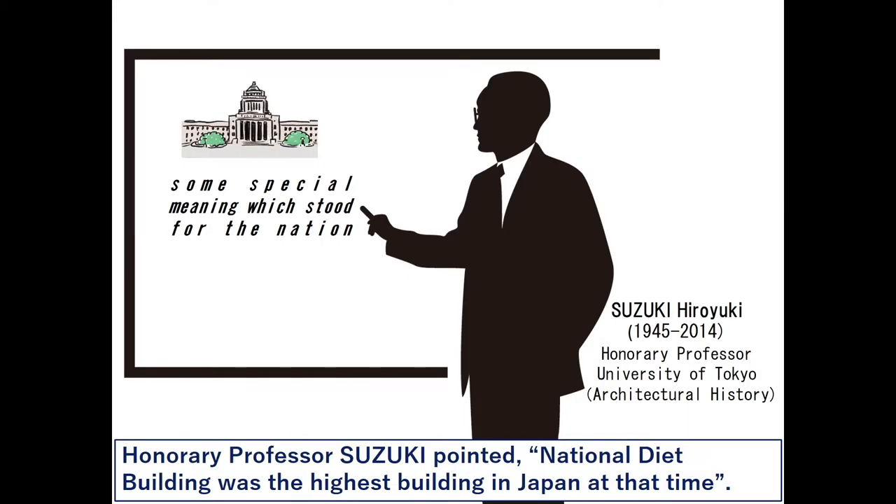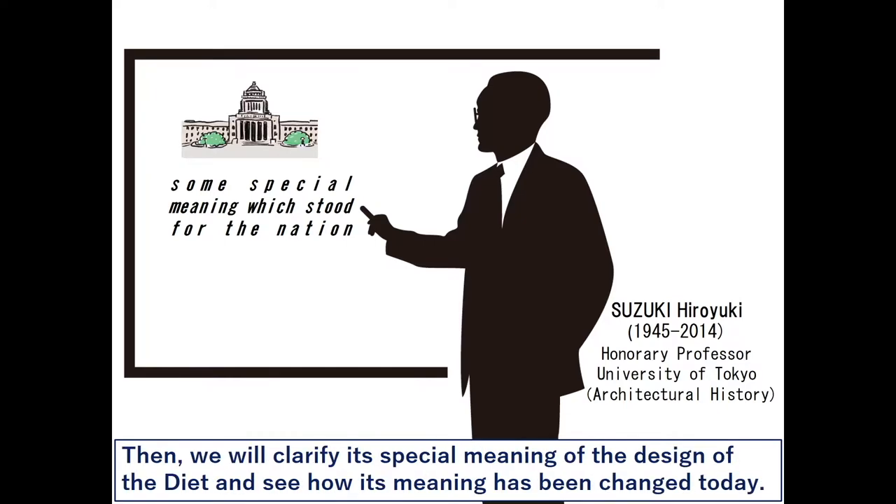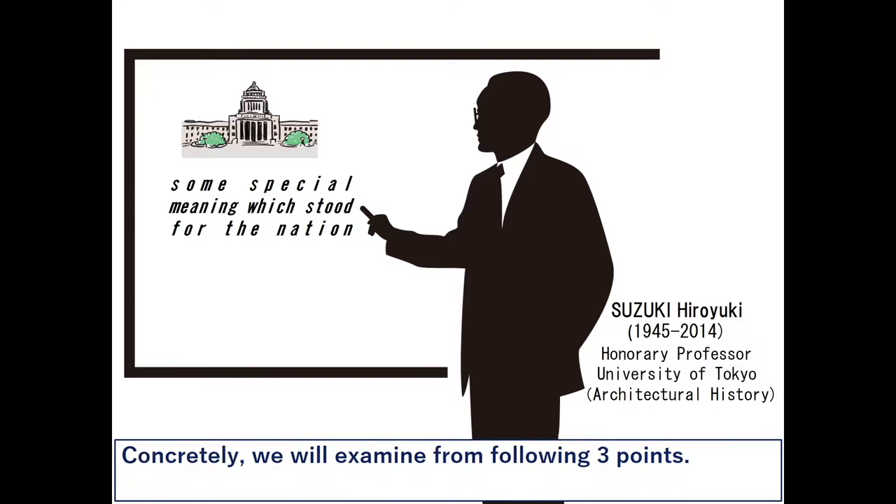Honorary professor Suzuki pointed out that the National Diet building was the highest building in Japan at that time. Therefore, its design should have some special meaning which stood for the nation. We will clarify its special meaning and see how its meaning has been changed today. Concretely, we will examine from the following three points.